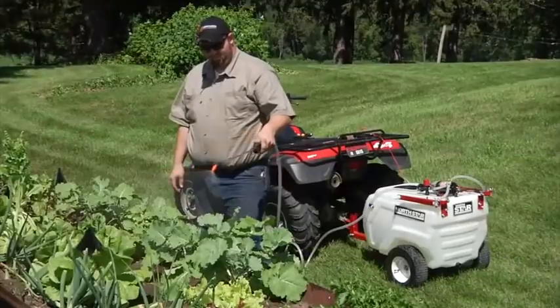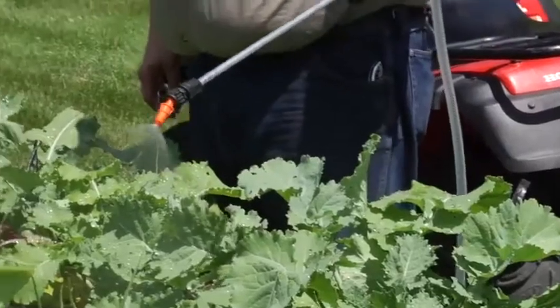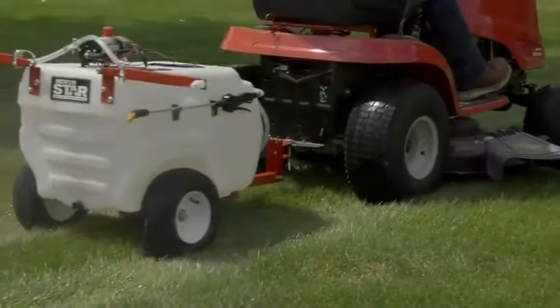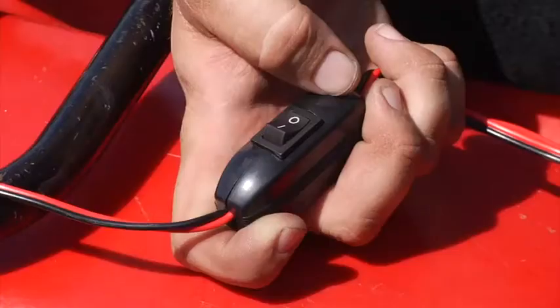Or you can use it to spray just what you need, including weeds, trees, and fence lines. It tows easily behind your ATV or lawn and garden tractor, and you can even turn on the sprayer from your ATV with the remote switch.